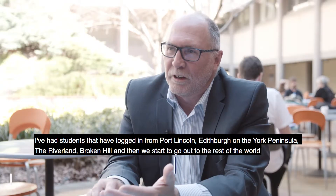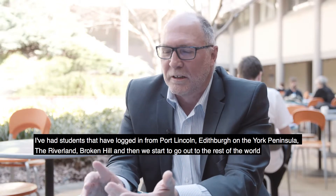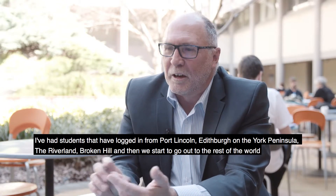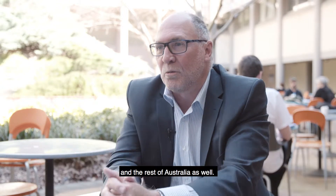I've had students that have logged in from Port Lincoln, Edithburg on the York Peninsula, the Riverland, Broken Hill, and then we start to go out to the rest of Australia and the rest of the world as well.